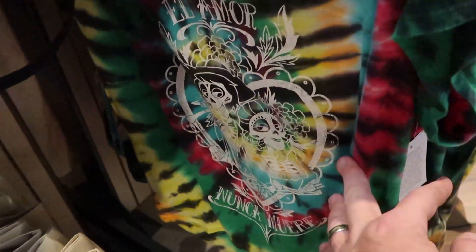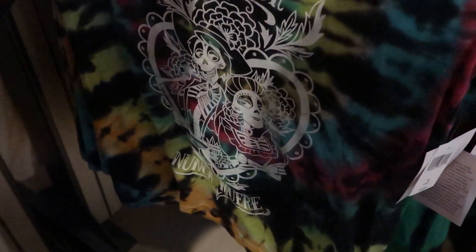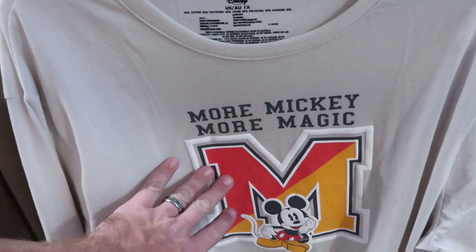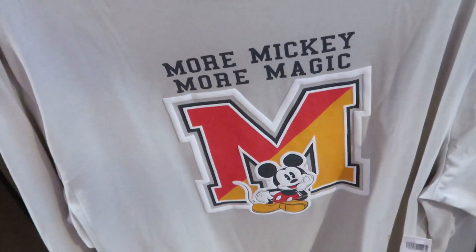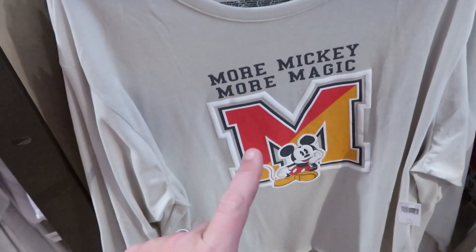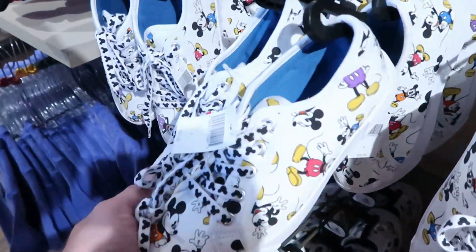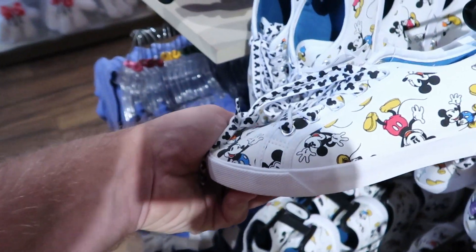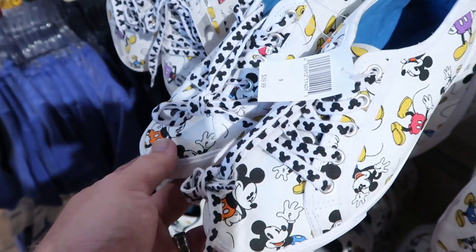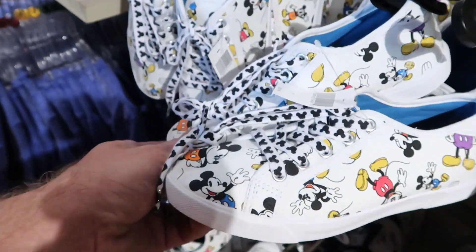They have this Coco shirt right over here for $36.99 - that is so cool. Check out these long sleeve shirts - "more Mickey, more magic" - these are $36.99 and a very, very soft material. Then I want to show the sneakers over here. They kind of remind me of Vans - you have a bunch of different Mickeys on there. And check out these shoelaces - they're literally just a bunch of Mickeys on the shoelaces. These are $39.99.